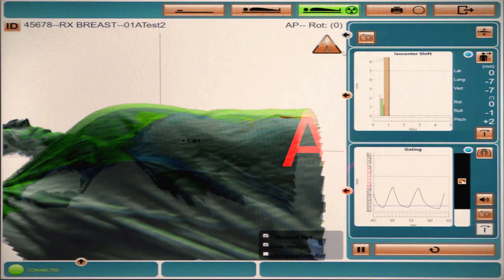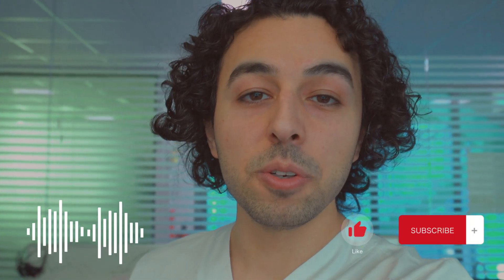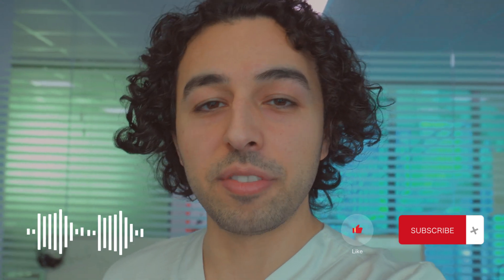One of my favorite features is that all these cameras are able to pause radiation the moment the patient moves more than a certain threshold value that you can decide — like for example, more than 3 millimeters. Tell me if you like this kind of video and would like to see more. And since I'm new to YouTube, I would appreciate your support and feedback.